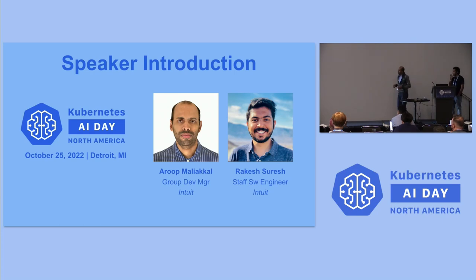Here is a quick introduction about ourselves. My name is — I'm a group manager at Intuit, responsible for building the next generation batch processing capabilities along with scheduling and orchestration. And with me today is Rakesh Suresh, who is the lead engineer on building this platform.